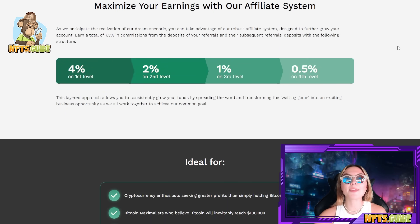Now this is something I'm very excited about — maximizing your earnings with their affiliate system. These guys have an incredible affiliate system. You can earn a total of 7.5% in commissions from the deposits of your referrals and subsequent referral deposits with the following structure: first level 4%, second level 2%, third level 1%, and fourth level 0.5%. Absolutely genius.